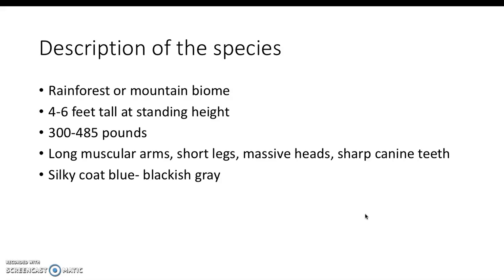A description of the species will kind of piggyback off of the build. They are around four to six feet tall at standing height and range from about 300 to 485 pounds. They have long muscular arms, short legs, massive heads, sharp canine teeth, and a silky coat. They also tend to have longer hair to keep warm in the mountains.